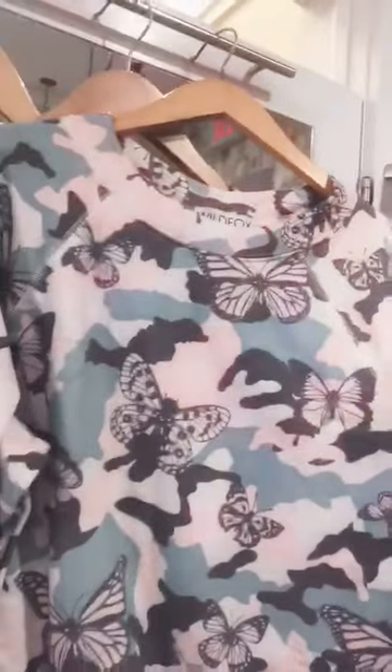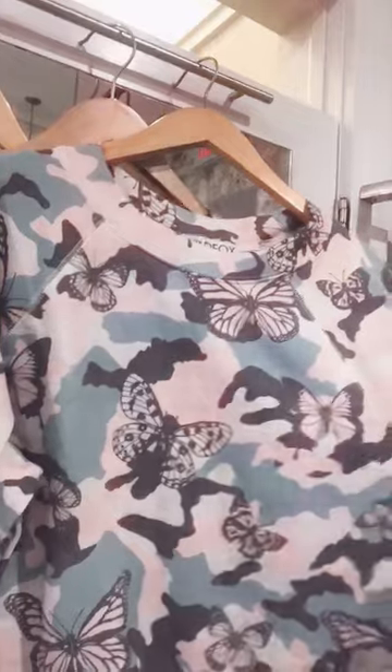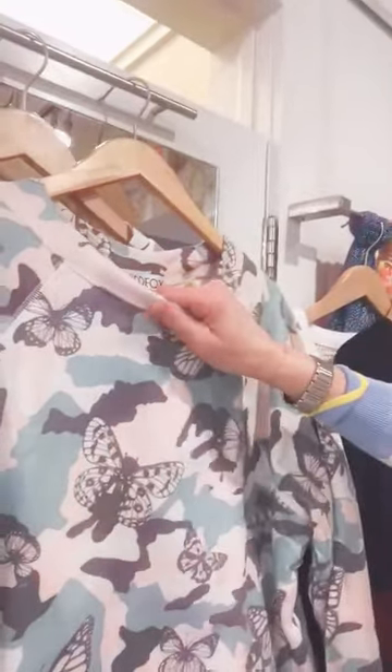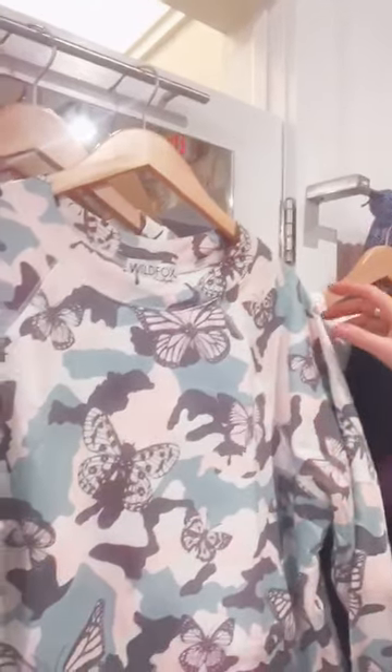Everything is very, very soft. The first one is a little sweatshirt that I think is so cute. This has got butterflies on it, and it's got that super soft inside that is great — great for now, great all the way into the summer.